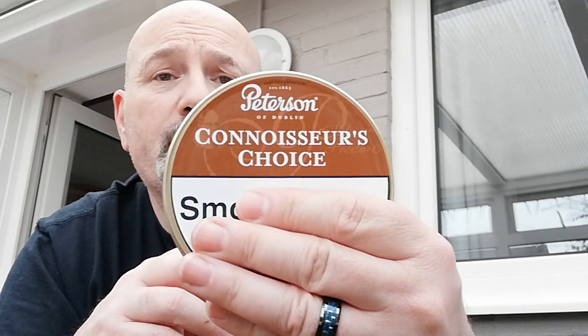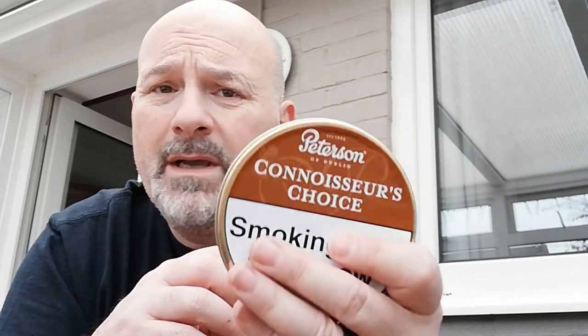I've got a tin of one of my favourites, the Connoisseur's Choice — been after this a while. Every time I've gone into Durham to try and pick a tin up, he's always been sold out. So luckily when I was out in Newcastle a few weeks ago, I saw one on the shelf and grabbed it.